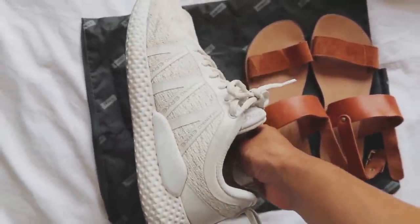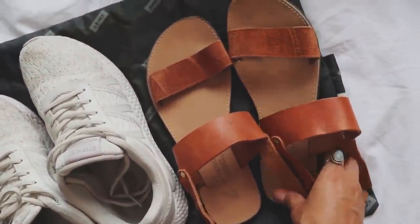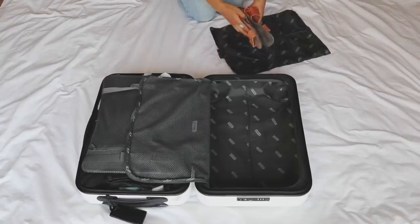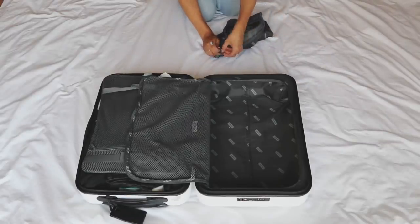I brought one pair of white sneakers that could be dressed up or down, and one pair of sandals — I got these in Greece because the ones I originally packed broke while I was there. I wore the sneakers on the airplane though, so I'll set them to the side. I'm using the laundry bag to put my shoes in so that they don't get the rest of my items dirty.